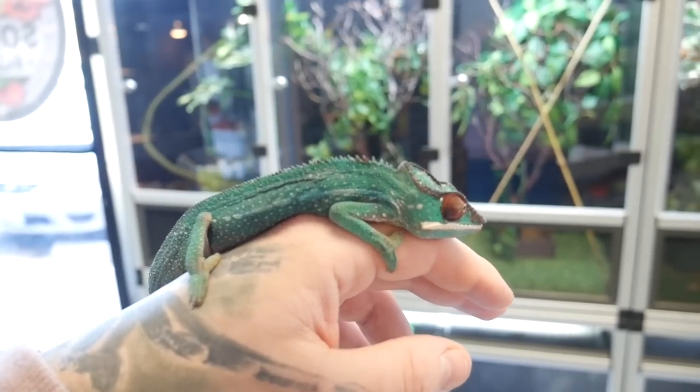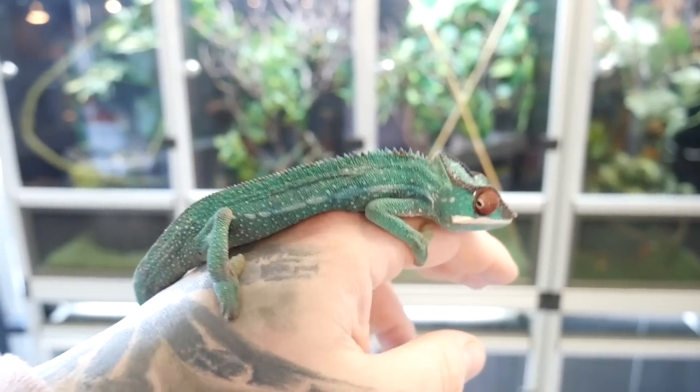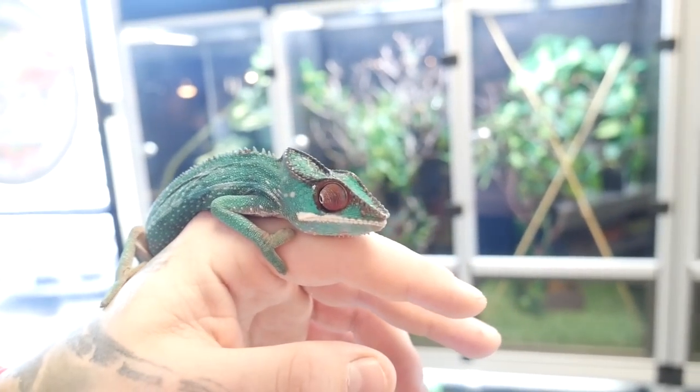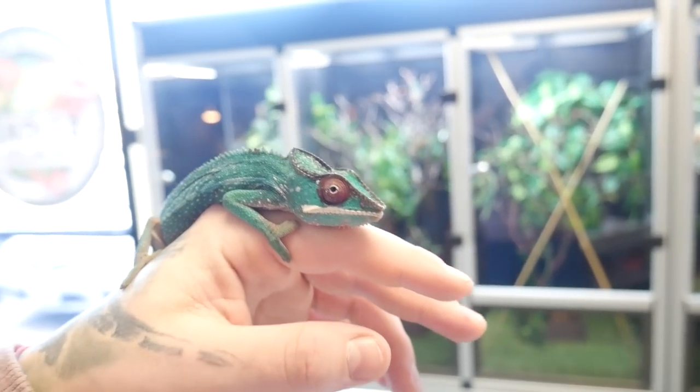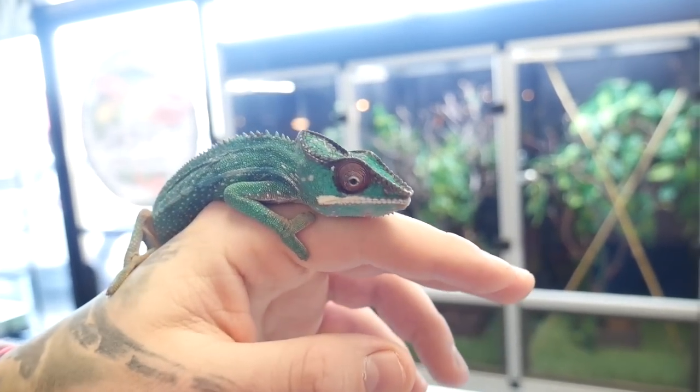The one I have out right now is a Mitsio panther chameleon. I've actually never even heard of these guys until he just told me what it was. I guess it's like a blue bar type, a Mitsio panther chameleon, and this one is a male.